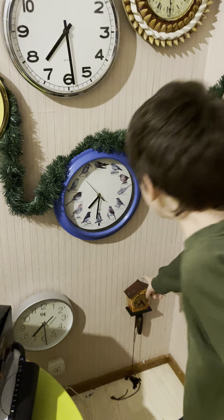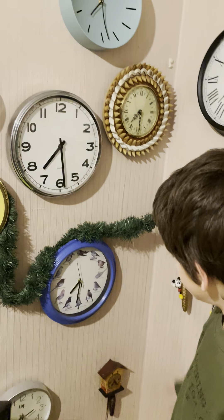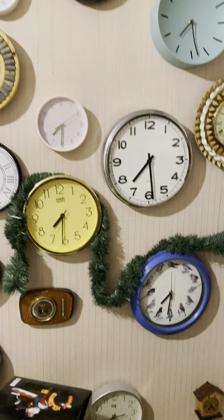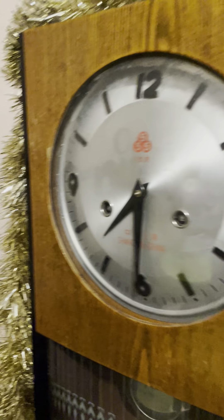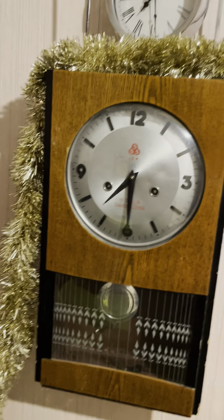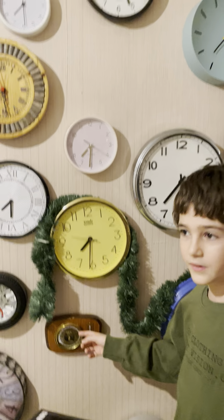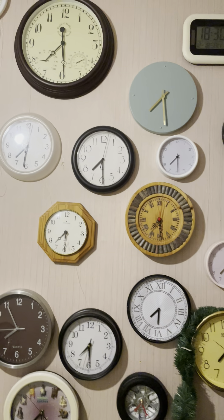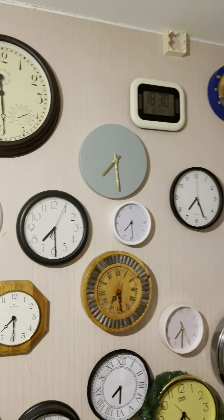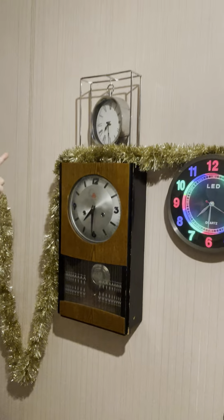Here are some clocks down below — one and two. This one is the oldest; this clock is from about 80 years ago. Here's a bird clock and a barometer clock, and these other clocks are really cool.